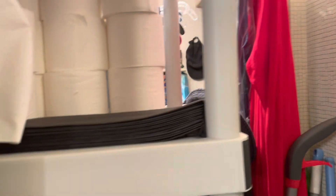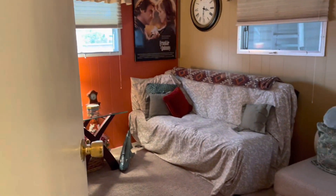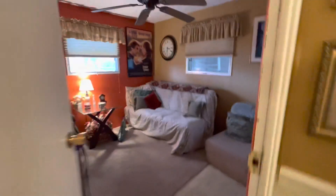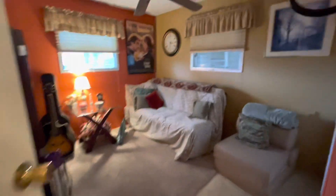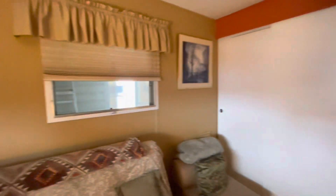A wrap-around closet — tell me this isn't different. They took the wall out. This was a hall closet, but you can see it goes into the walk-in closet in the bedroom. This is your guest room. Nice carpets.